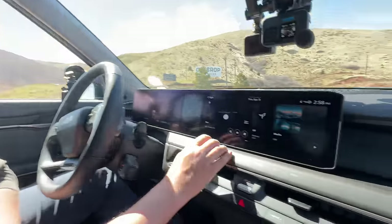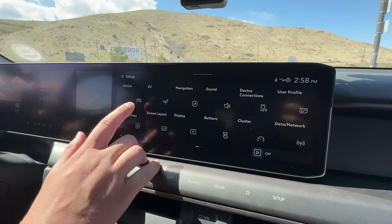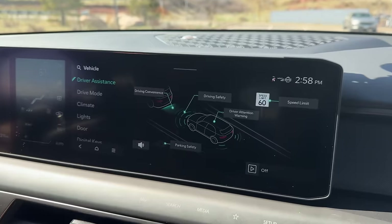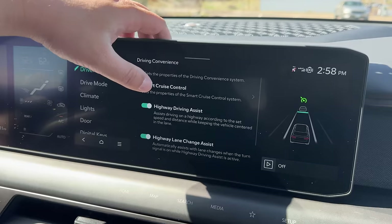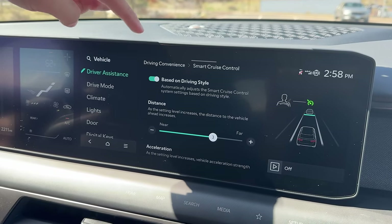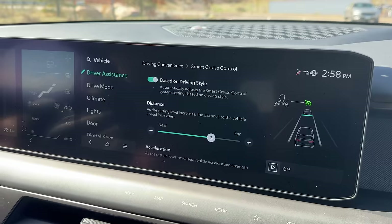Jordan, before we start this test, let's set up the EV9 with all the correct settings — this car has so many options for everything, not just driver assistance. Coming into Setup > Vehicle > Driver Assistance, we have all these different menus. First, driving convenience. The first option is Smart Cruise Control, which has some AI built into HDA2 vehicles that will automatically learn how you drive and then try to make the cruise control drive more like you do, saved to the user profile.